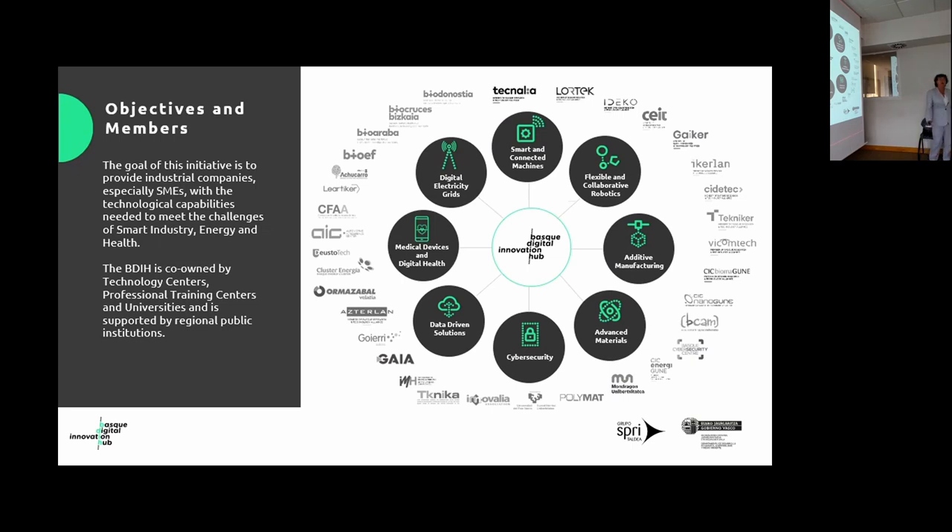The Basque DHA is formed by technology centers, universities, and professional training centers, and is supported by regional public institutions. As you can see here, there are eight different nodes covering all the areas of our Smart Specialization Strategy. We are 34 organizations providing infrastructures, assets, and technologies in this initiative.